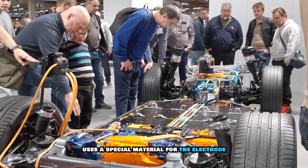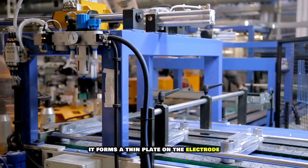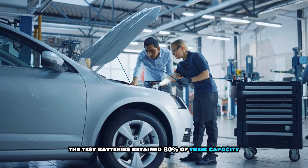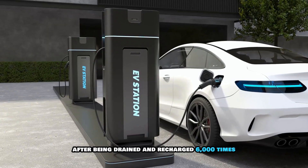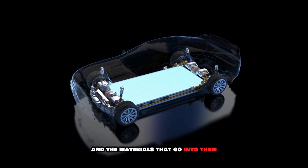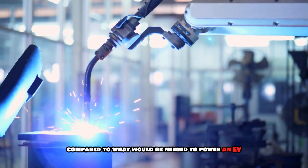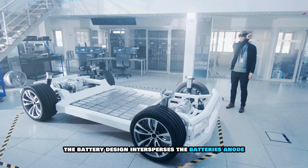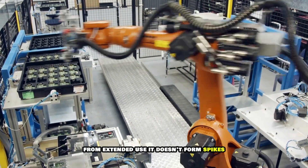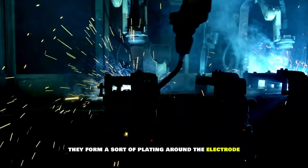The battery design uses a special material for the electrode that contains tiny silicon particles. When lithium separates out of the battery, it forms a thin plate on the electrode instead of spiky crystals. The test batteries retained 80% of their capacity after being drained and recharged 6,000 times. The battery design intersperses the anode with micrometer-sized silicon particles, so that when lithium separates out from extended use, it doesn't form spikes that puncture the battery from within — instead, they form a sort of plating around the electrode.